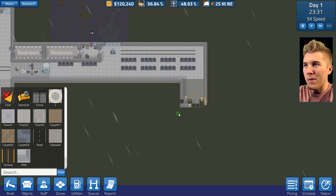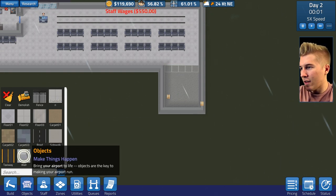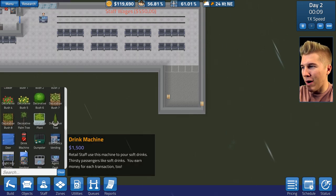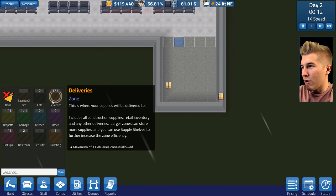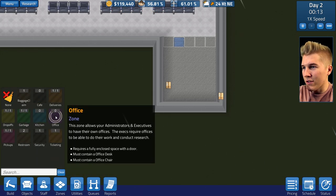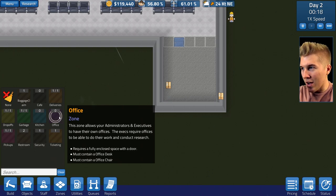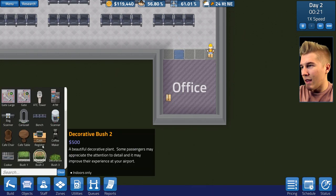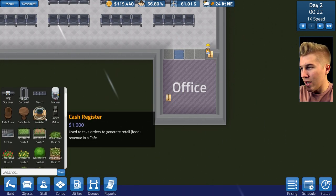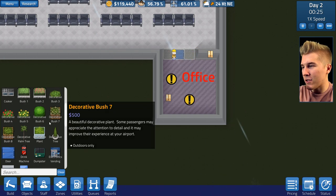I'm considering maybe we should be inviting more people because I know that I'm losing some money right now. So I'm going to wall this off. In order to create an office zone — this zone allows your administrators and executives to have their own offices. Executives require offices to be able to do their work and conduct research. That's exactly what we wanted. We've got none of those zones right now, so we want this to be the office zone. Now we need office things — we need an office desk at least. We need an office desk, office chair, and enclosed space. We will get that.